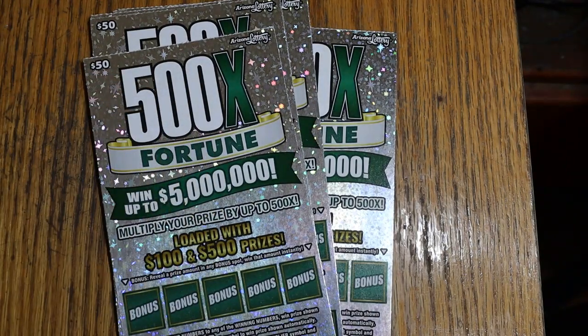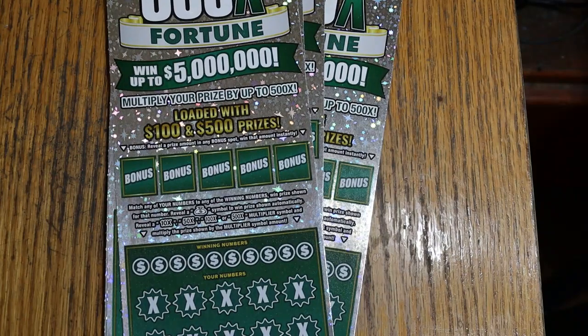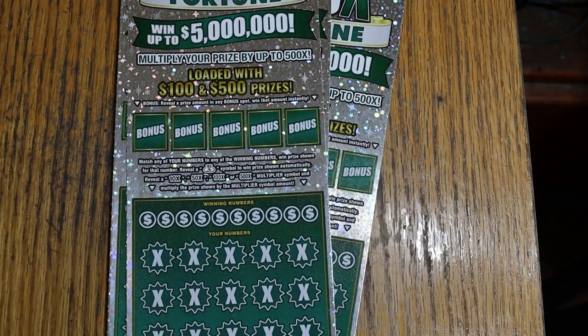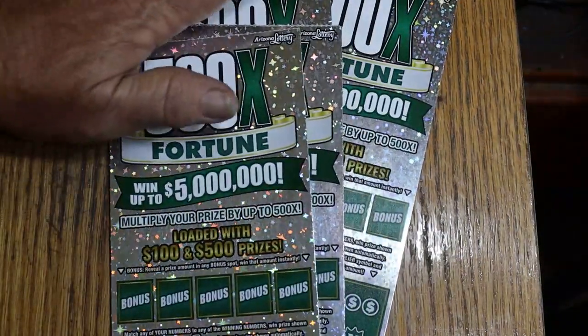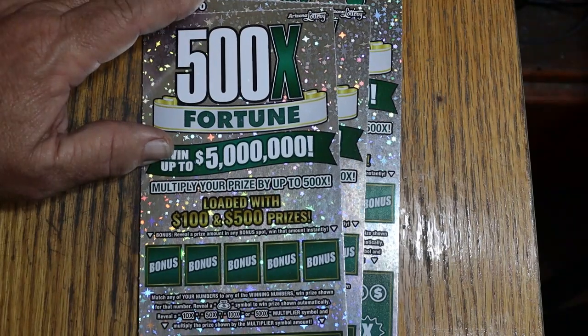We're going to get started right away. This is the match-your-number, match-the-winning-number game. It says it's loaded with $100 and $500 prizes. I've yet to hit a $500 on this thing, so that would be nice — that's what I need in here. Match your numbers, find the money bag, win the prize. Find the multipliers of 10x, 50x, 100x, or 500x and win accordingly. Or find a bonus up there, and it's also possible to get a manual win-all.